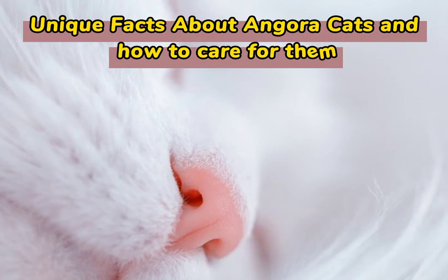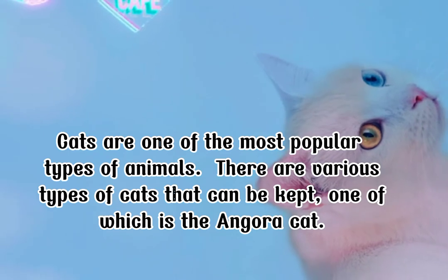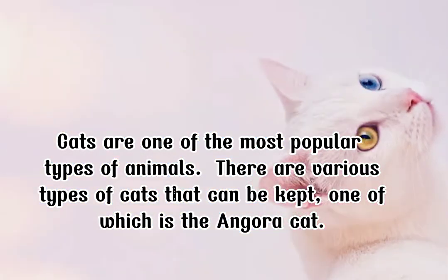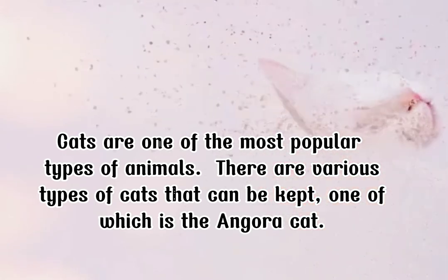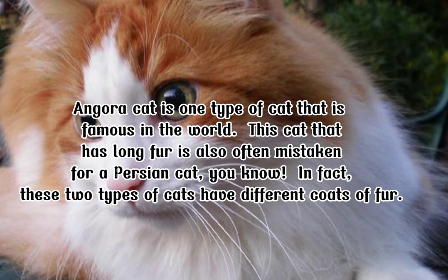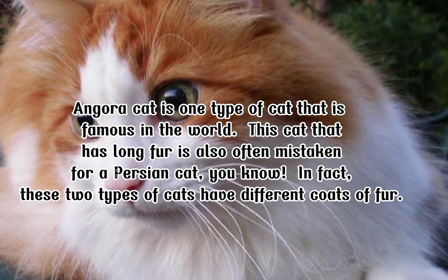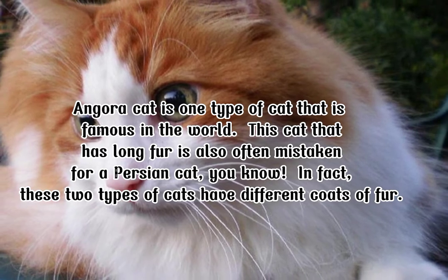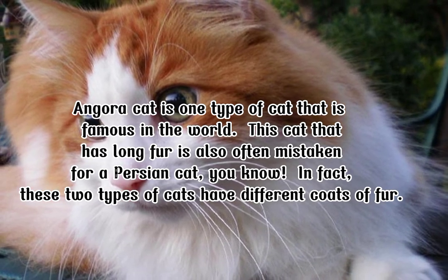Unique Facts About Angora Cats and How to Care for Them. Cats are one of the most popular types of animals. There are various types of cats that can be kept, one of which is the angora cat. Angora cat is one type of cat that is famous in the world. This cat that has long fur is also often mistaken for a Persian cat. In fact, these two types of cats have different coats of fur.